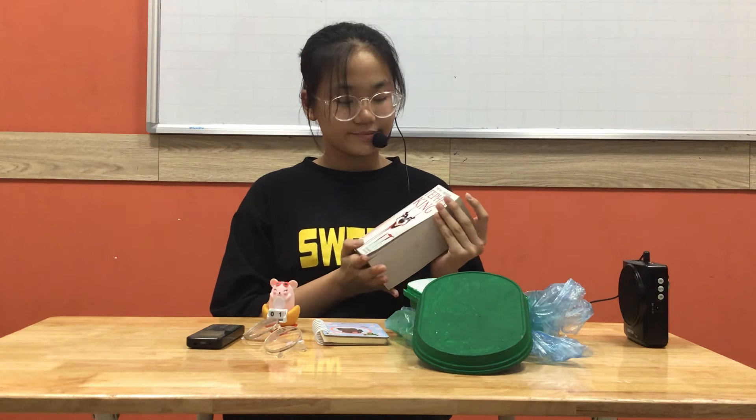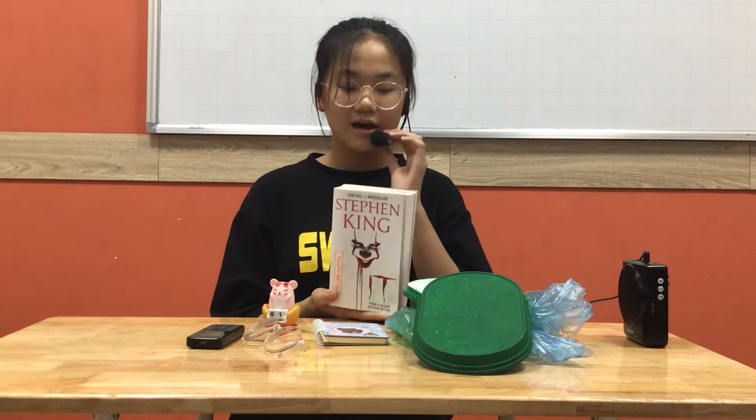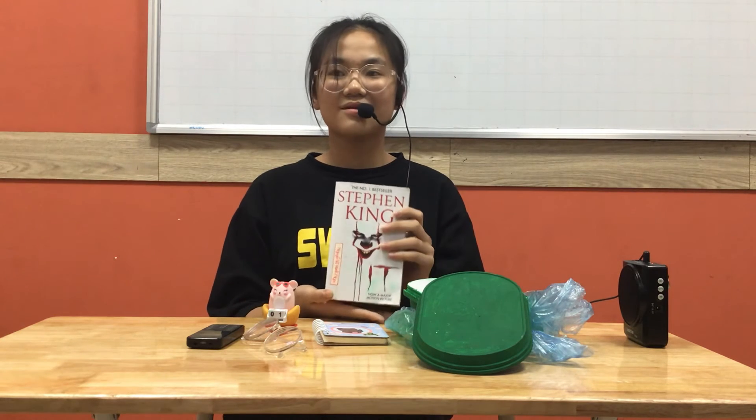The next item is my book. Its name is Eat. It is written by Stephen King. This language is English so I can learn many new words and I can relax when I read it. The story in this book is very scary but I am excited when I read it.